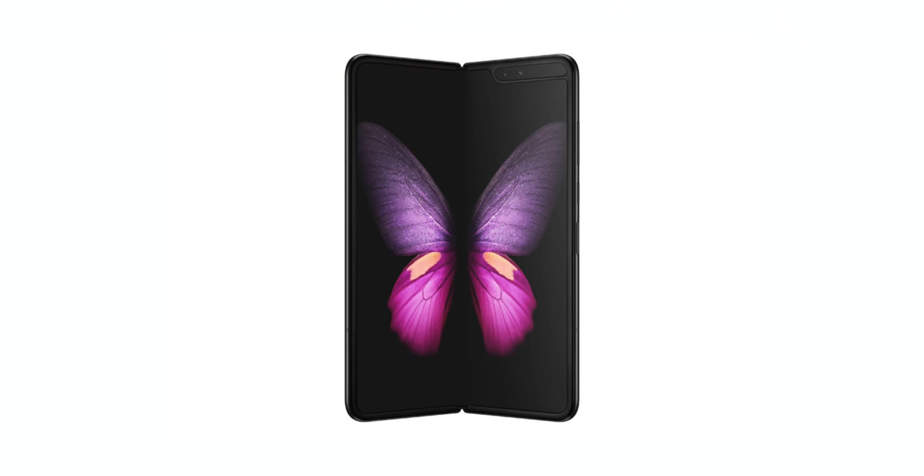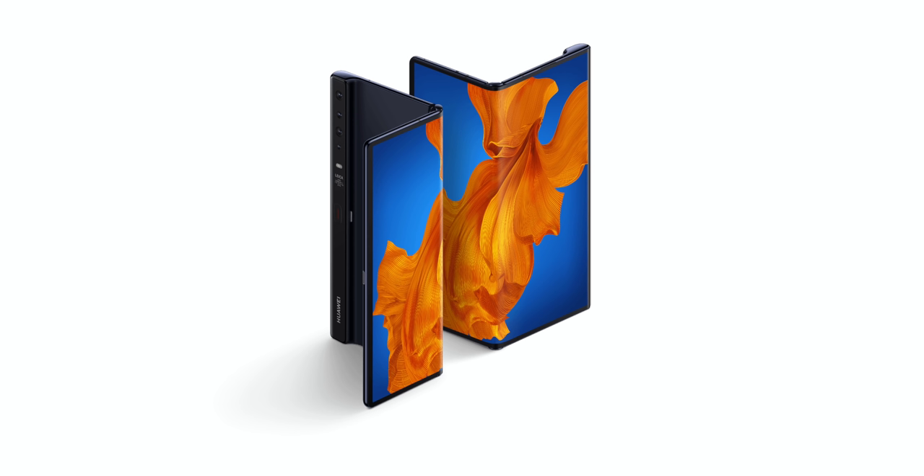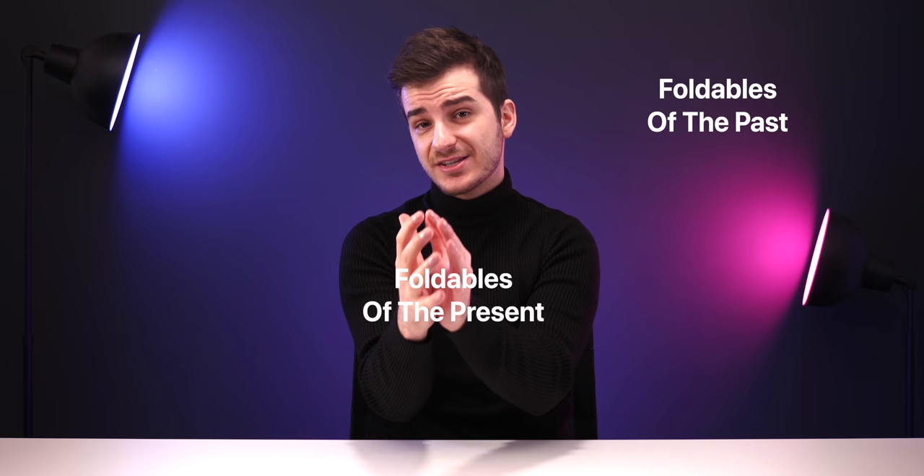So we're in 2020 now, and wow, it's pretty crazy how fast time flies. But luckily we have progressed significantly in the past few years technology-wise, and we've now started seeing those revolutionary foldable smartphones. This is where the future is heading towards, and here's everything you need to know about the foldable phones of the past, the foldable phones of the present, and of course, the foldable phones of tomorrow.